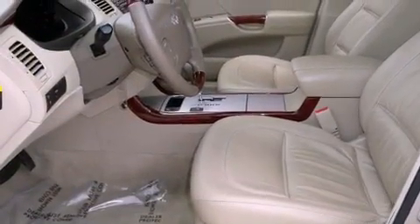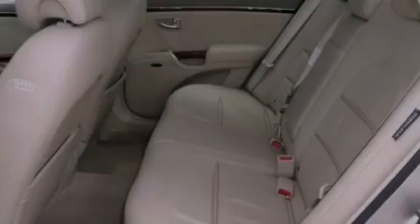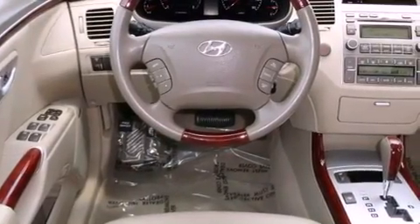All of the following features are included: traction control and stability control systems, air conditioning with automatic climate control, cruise control, fog lamps, halogen headlights, and disc brakes with an anti-lock braking system.